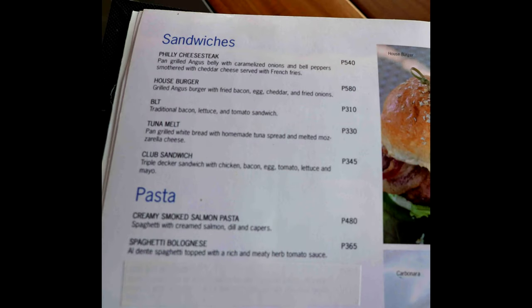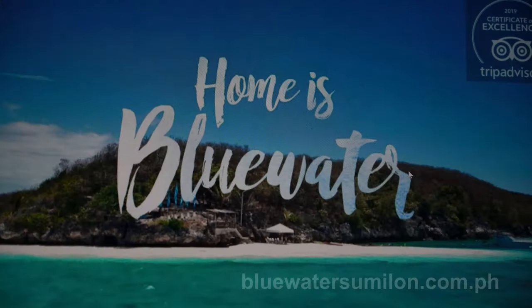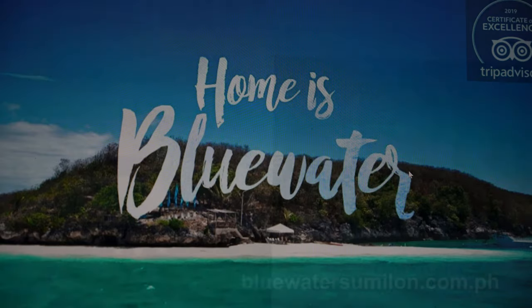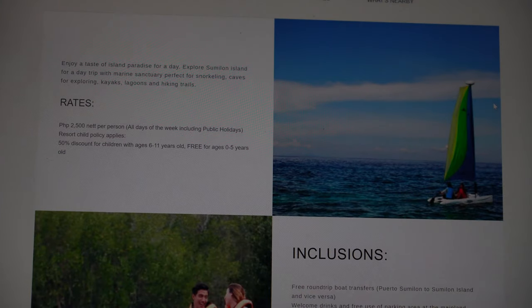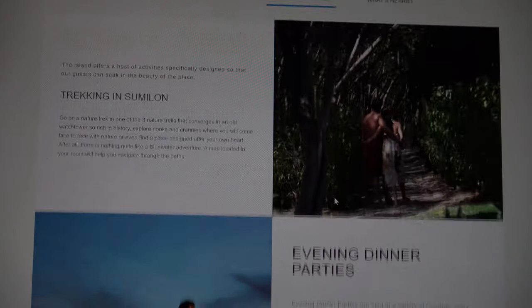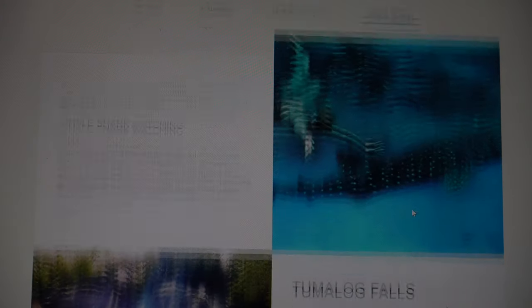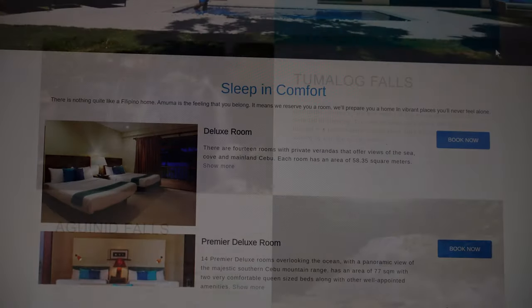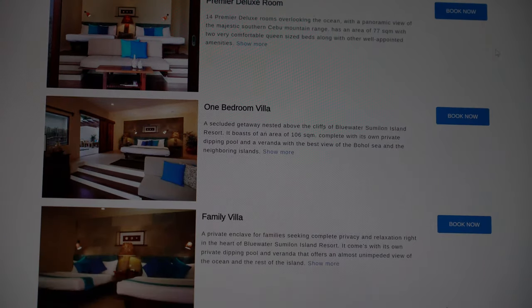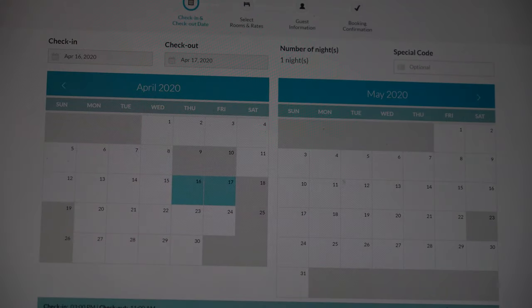Moving on to the rooms — in this video I'll show you a few different room types I stayed in. First, looking at the Blue Water Resort's website, you can get more information on the resort, the facilities, and things you can do in the area. If you want day-use packages, there's lots of information there — activities on the island as well as things to do in the surrounding area. Their site allows you to book online with a handy calendar showing availability.